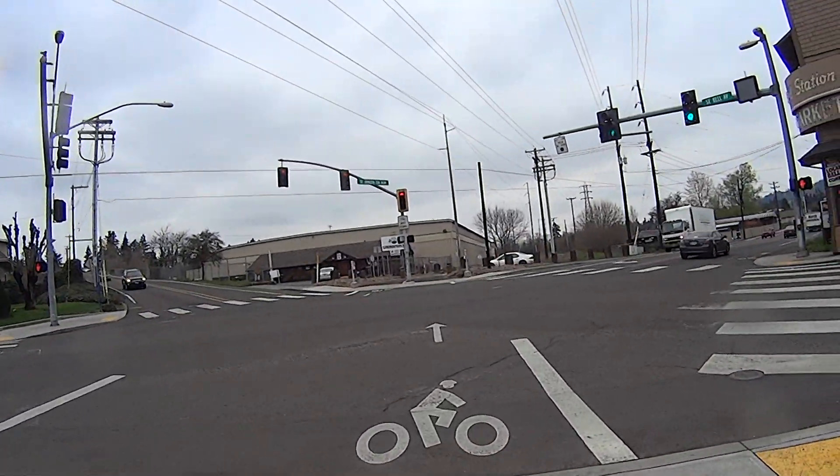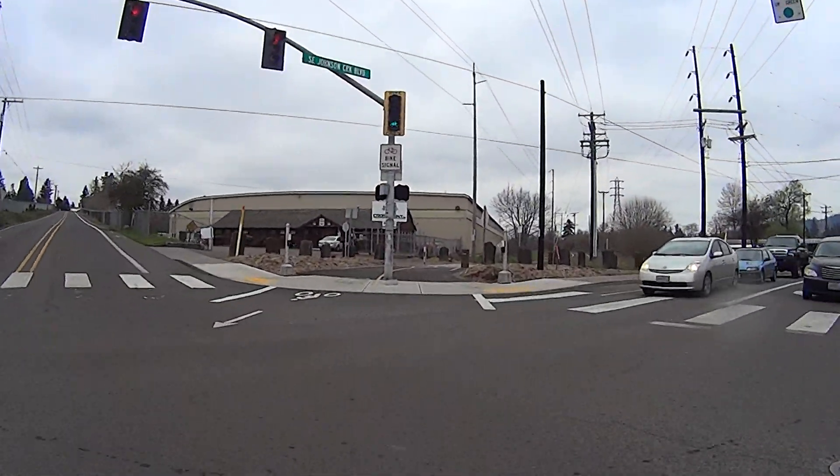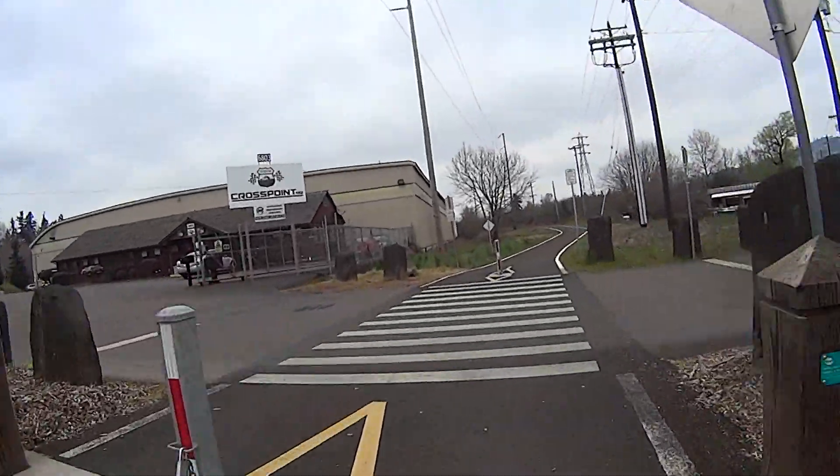At Bell Road, there's a dedicated stoplight for cyclists. Be sure to use it, as it incredibly reduces the risk of right hooks at this otherwise dangerous intersection.